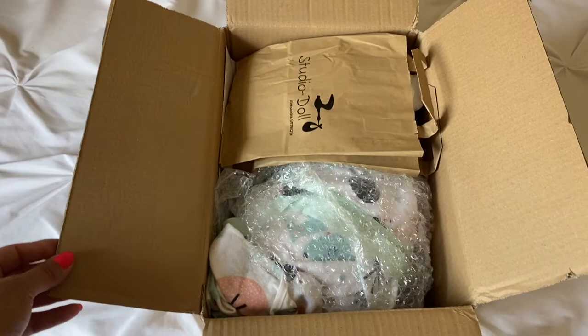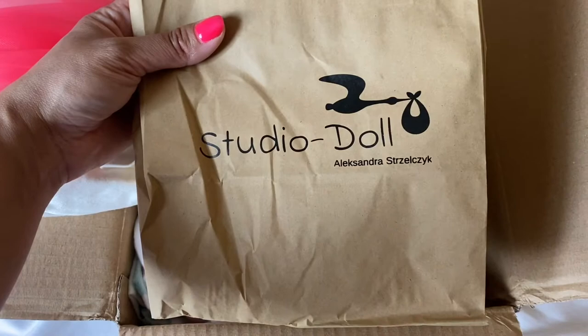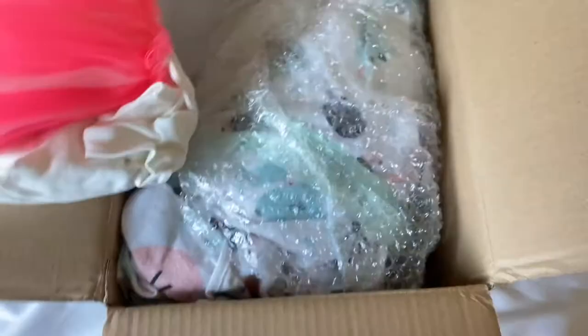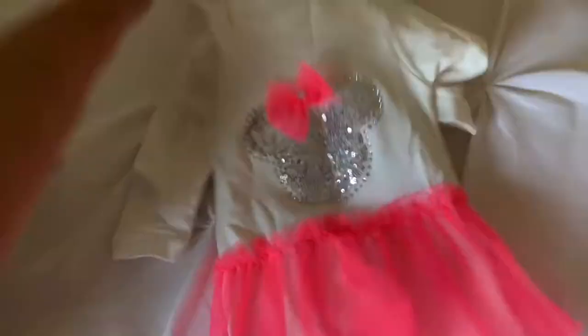I've got the box open and I'm ready to get started. The first thing on top — it does look like she did put an outfit in here, so that is a nice plus. This is the name of the artist: Alexandra Strazilgic is actually how you pronounce it, I believe. Studio Doll smells really good. She was photographed with this outfit in the listing and it is so super cute. It looks like a Mini Mouse Disney-themed outfit with the feet and the chest detailing.